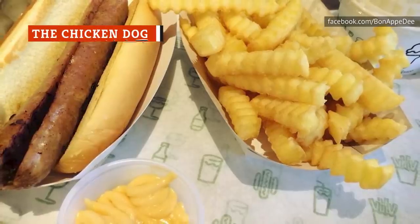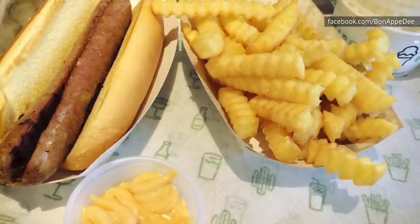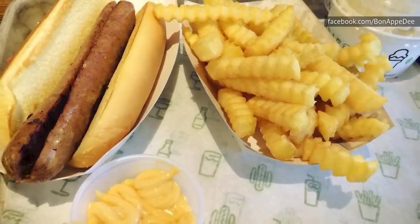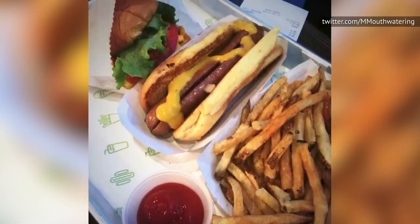The chicken dog at Shake Shack is simply something that should not exist. Perhaps it sounds like a relatively healthy option, but don't be fooled — you will regret ordering this thing. If you ordered it expecting it to taste like chicken, you'll be left ruining your wasted trip to Shake Shack.